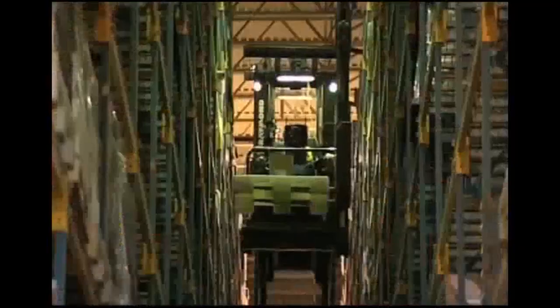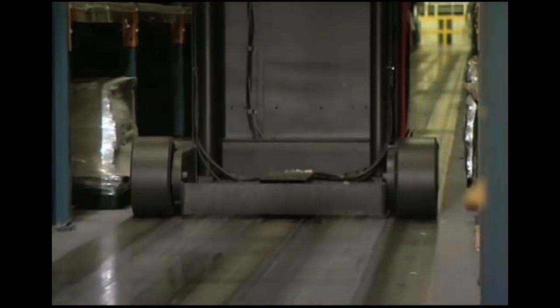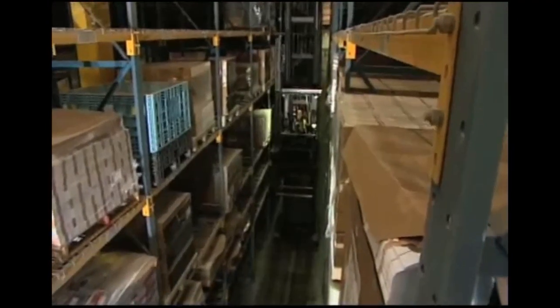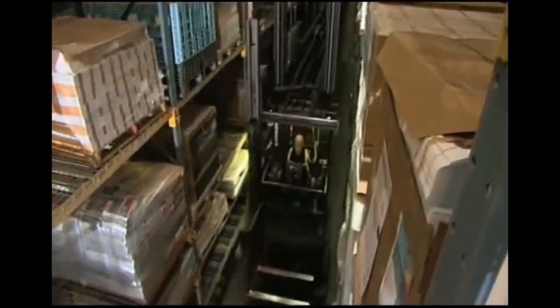When moving at floor level or fully elevated, the three-point stance of the Swing Reach truck delivers incomparable stability. Whether pallet handling or case picking, the solid three-point footing combined with the twin-mast design ensures a superior driving experience.